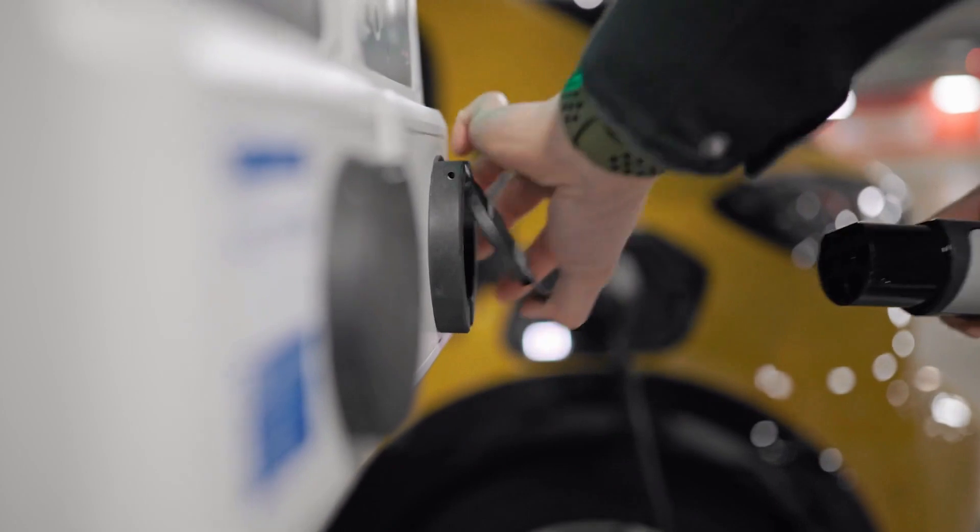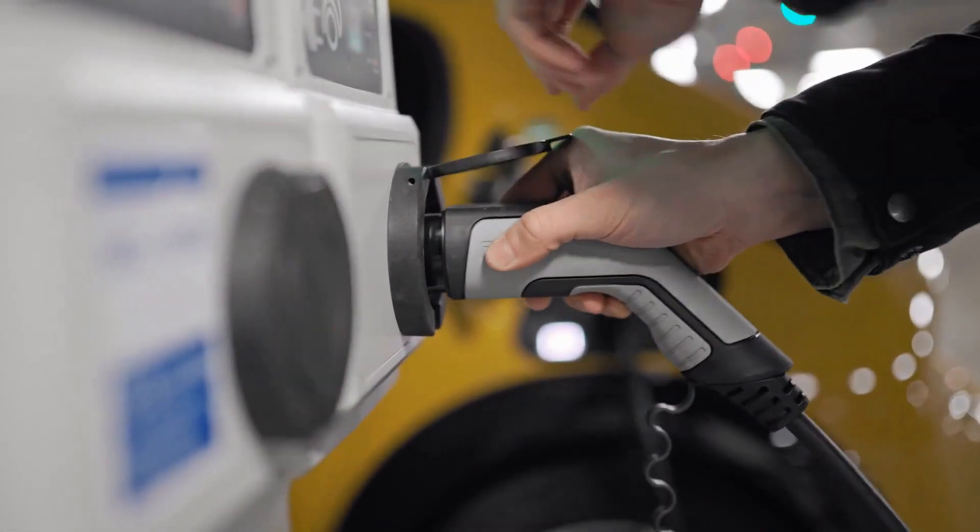If you choose from this list, you can rest assured that you are buying the best Level 1 EV charger in the market. So let's go for the top 5.